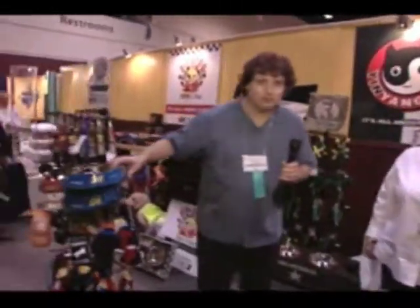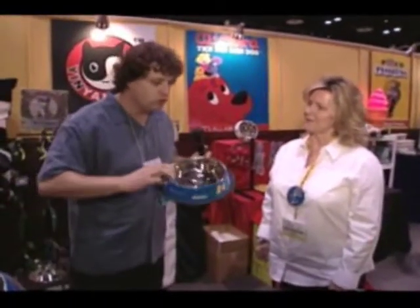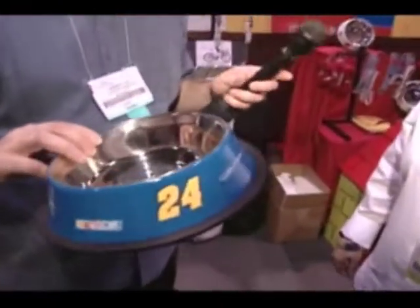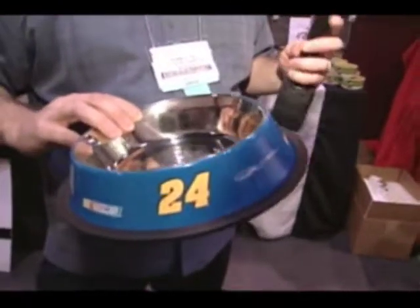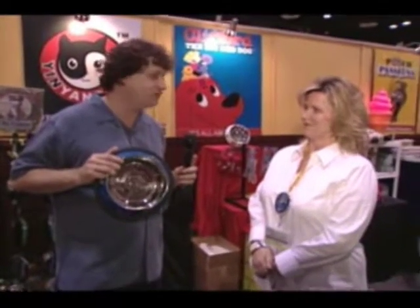I want to show you this too — the NASCAR bowls. Look at this. Now I know my sister's watching — you better be. This will be the one viewer. Who's our favorite driver? Dick Trickle! Oh, do you believe that? And Ken Schrader. This is for every racing dog fan in the world right here.